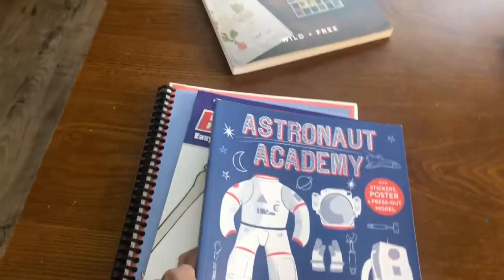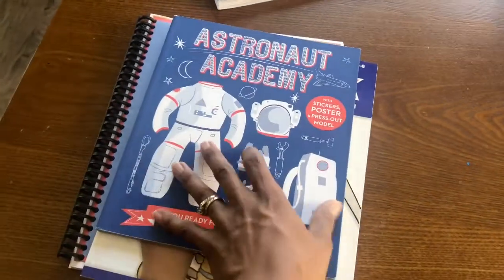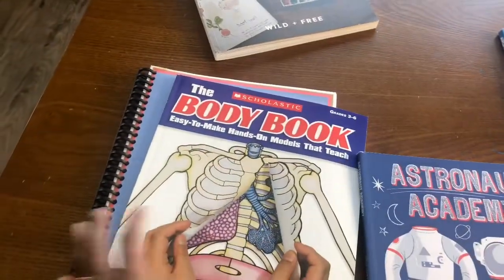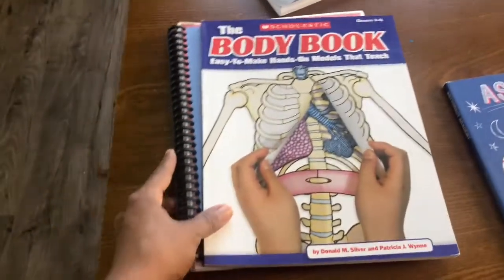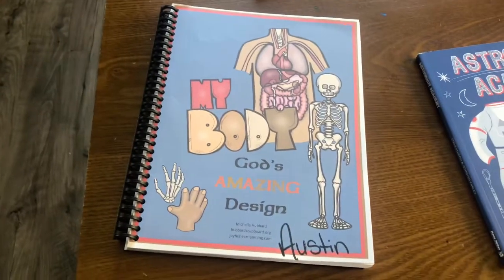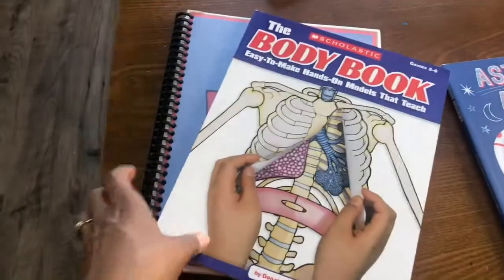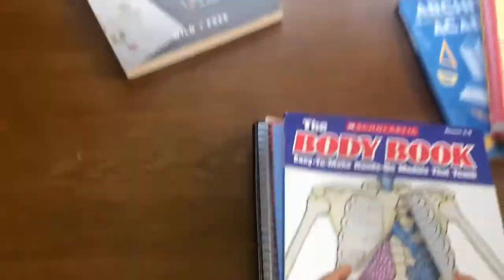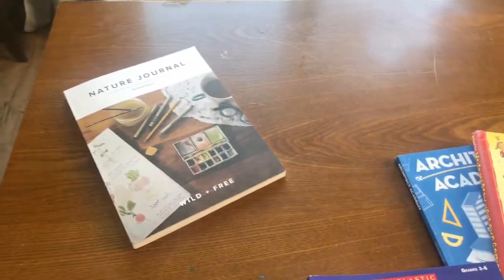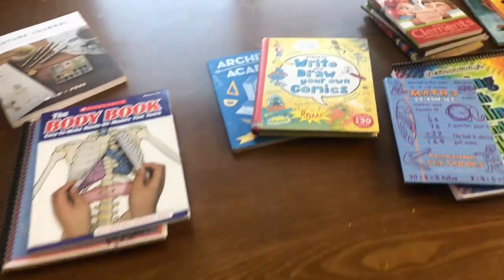You saw this in my last video from my kinder — this is the Astronaut Academy book by Osborne Books and More. We will be using this starting around January or February. Then beginning of the year we will be doing this body book by Scholastic, as well as God's Amazing Design from last year about his body, which we've gotten through at least half of. I also have that nature book up there — just to remind me, we are all doing that this year as well.